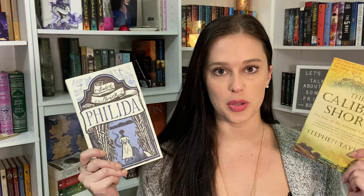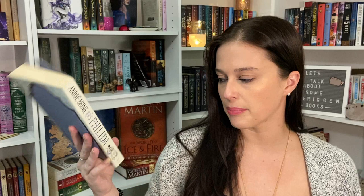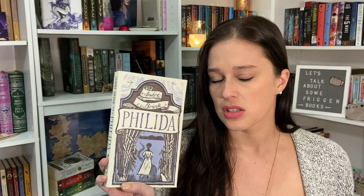These two are both historical fiction: The Caliban Shore by Steven Taylor and then Phyllida by André Brink. Phyllida is about a slave woman — she's the main character. She has had children by the son of her master, she's been told she'll get set free, and then they go back on that deal, and she tries to escape along with another Muslim slave woman — that's all I know.